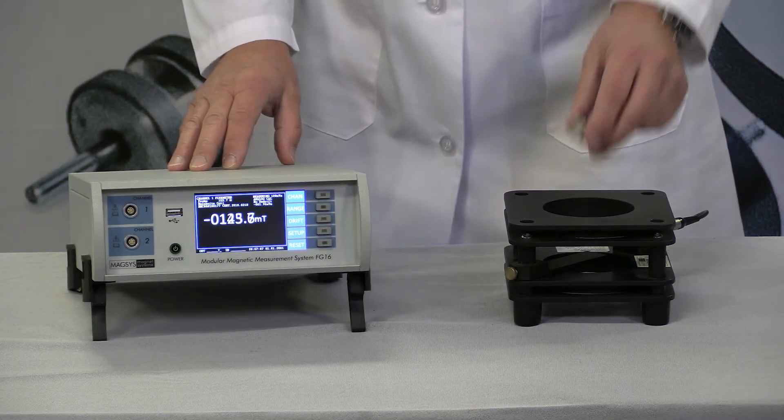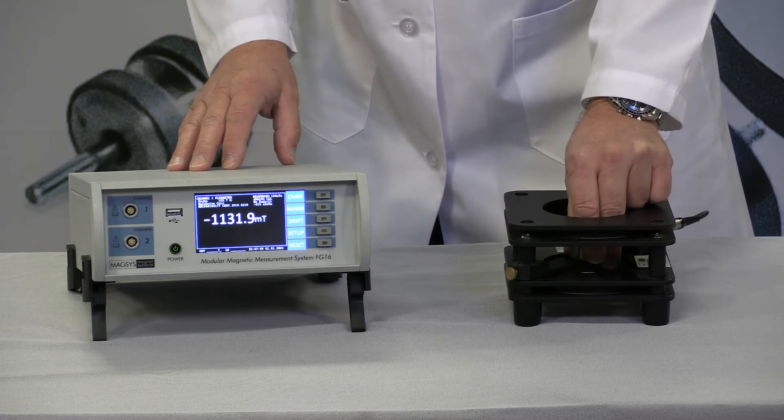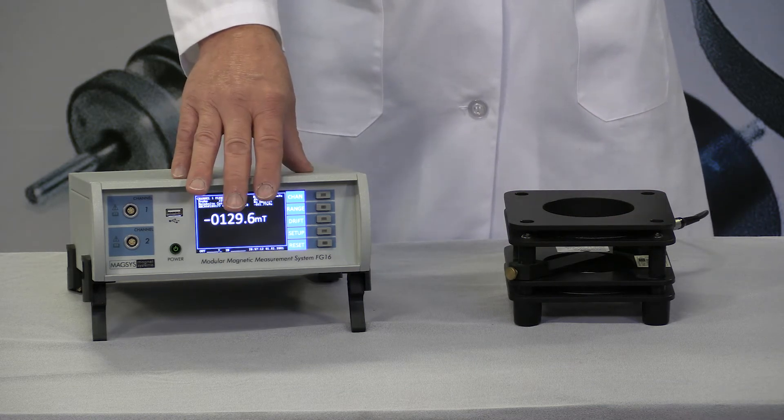When a magnet is pulled out of the coils, the magnetic lines of flux induce a small electric current and voltage that is then measured by the flux meter.